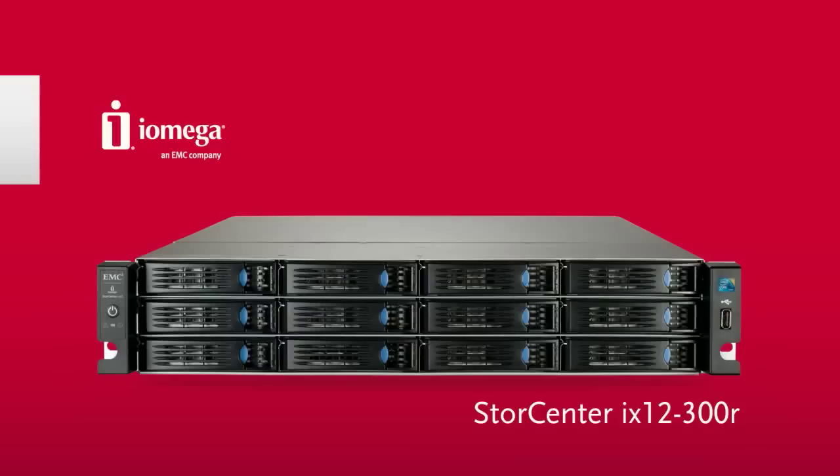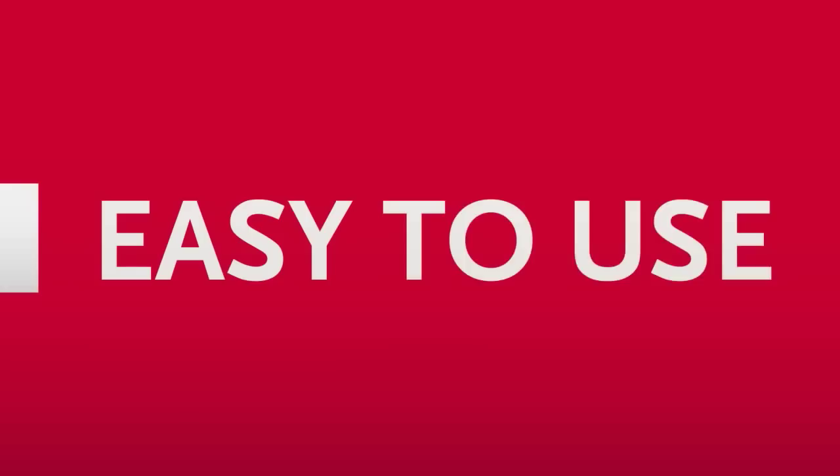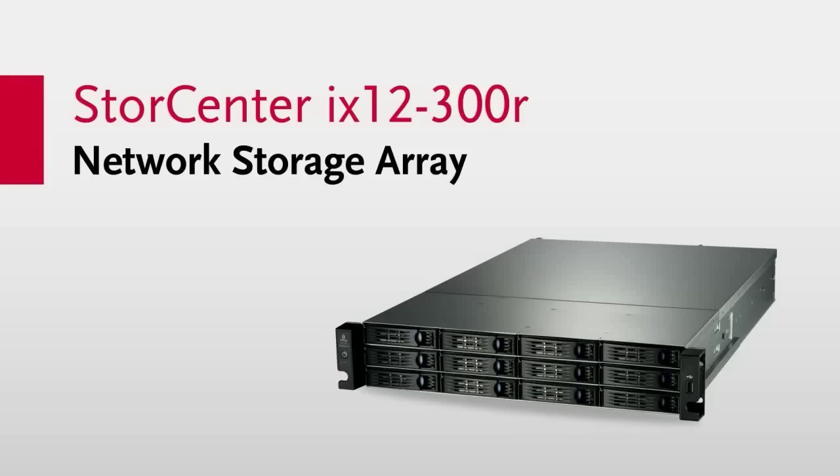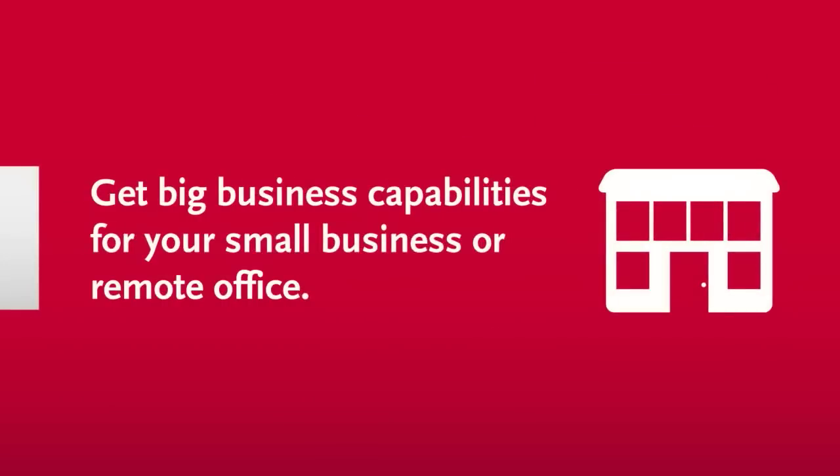The iOmega StoreCenter iX12-300R is a fast, powerful, and easy-to-use rack-mounted network storage solution that brings big business capabilities to your small business or remote office.